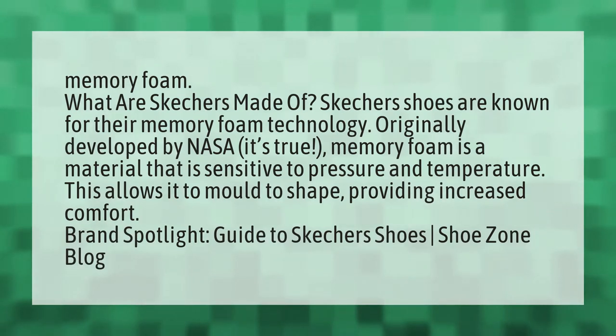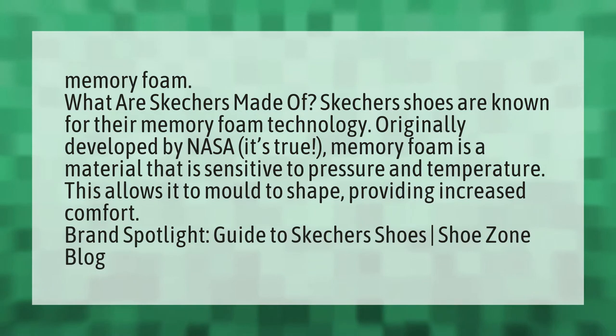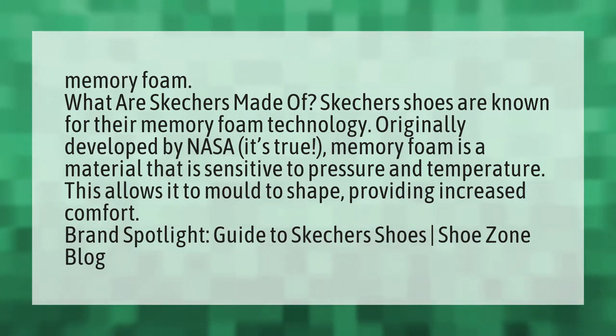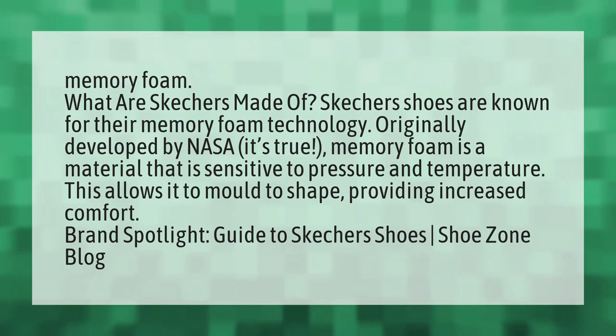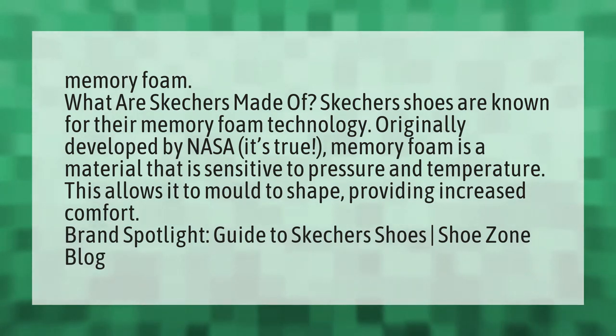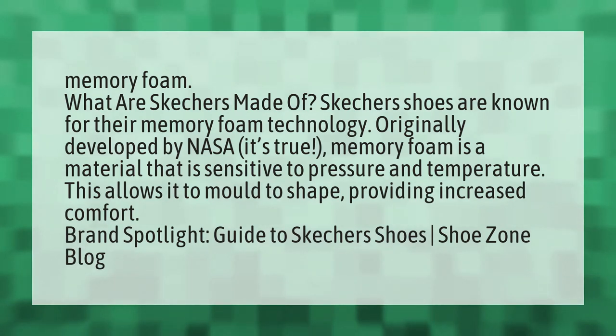Memory foam. What are Skechers made of? Skechers shoes are known for their memory foam technology. Originally developed by NASA — it's true — memory foam is a material that is sensitive to pressure and temperature. This allows it to mold to shape, providing increased comfort.